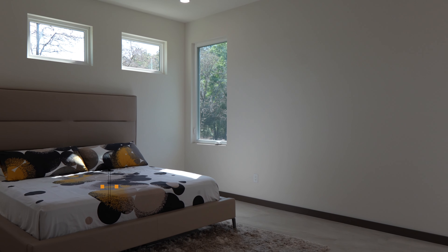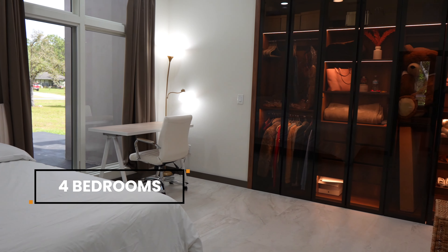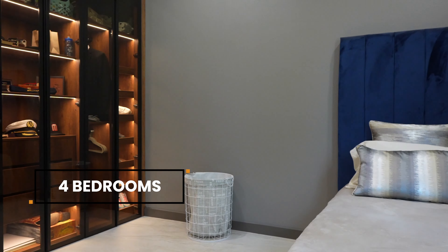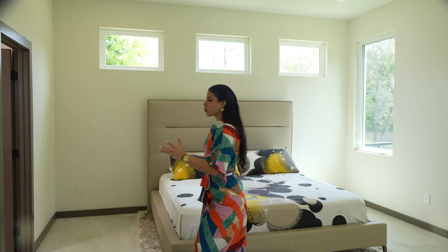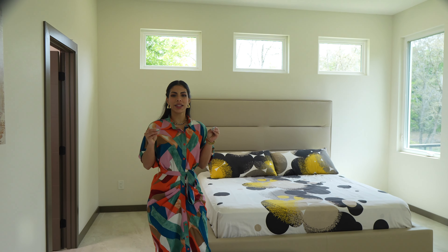Now it's time to walk through the rooms. Look at the primary suite — notice how much natural light it has.